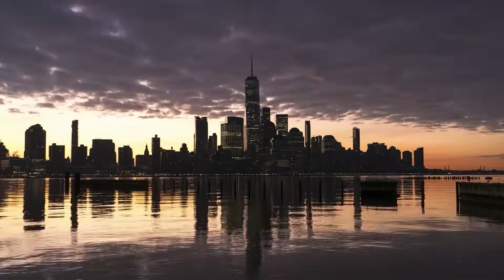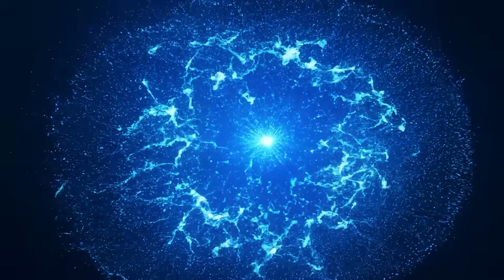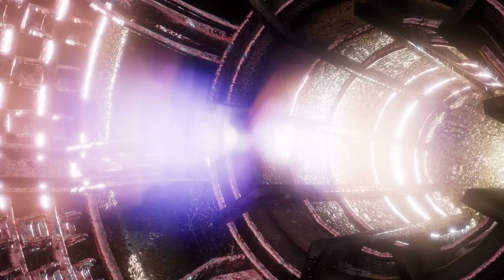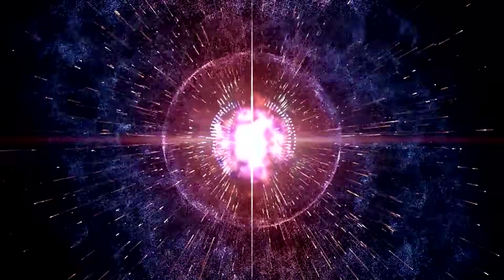In Star Trek, the warp core generates power by injecting matter and antimatter into a reaction chamber, where they collide and produce staggering amounts of energy. But there's a problem — antimatter is incredibly rare and is currently impossible to produce in any measurable quantities. Creating even a single gram would cost tens of trillions of dollars and require energy inputs beyond anything humanity can currently generate.